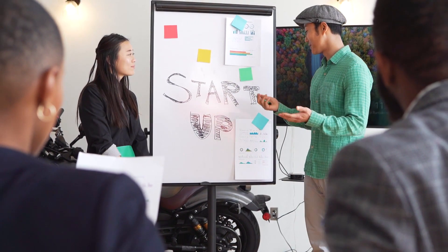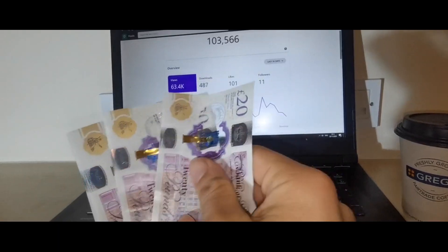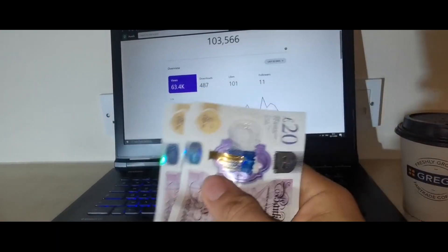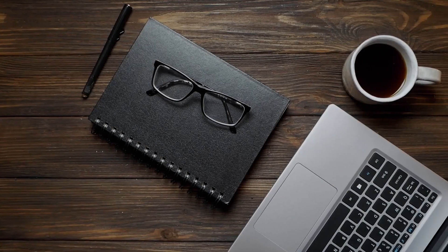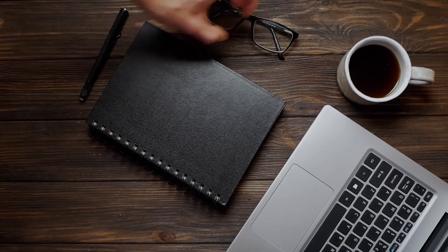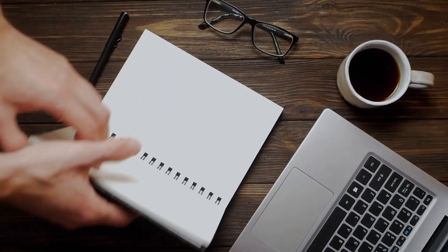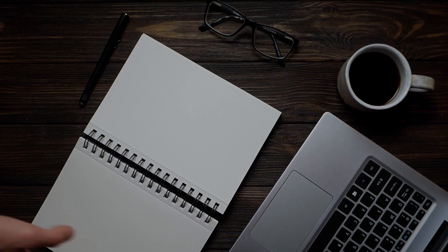Moonriver Price Prediction 2030: Moonriver price is forecast to reach a lowest possible level of $9,489.70 in 2030. As per our findings, the MOVR price could reach a maximum possible level of $11,627.90 with an average forecast price of $9,824.52.